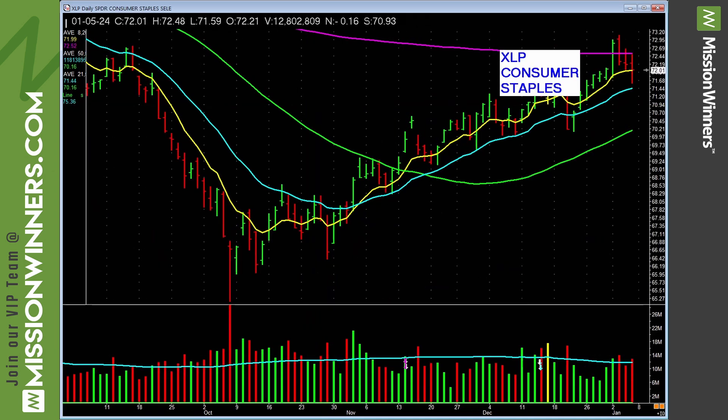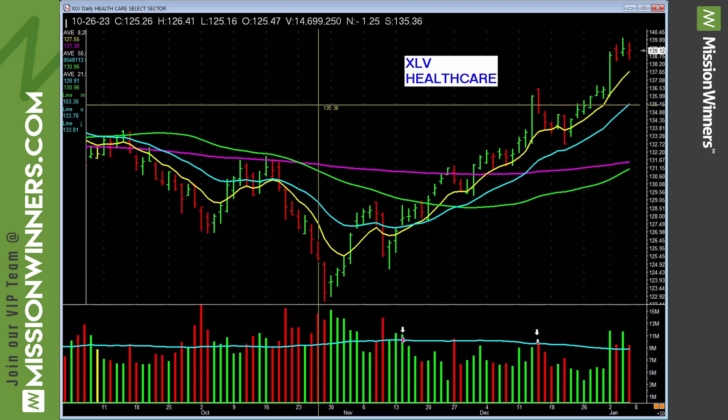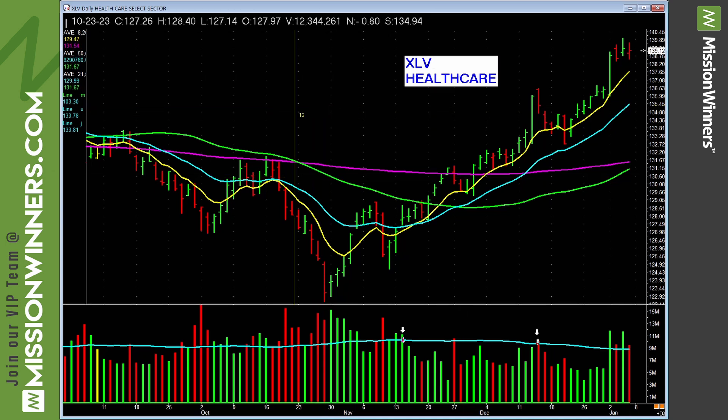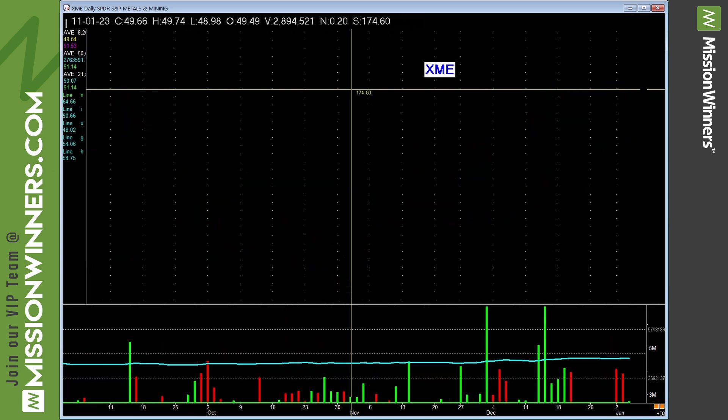Consumer staples is just going sideways, a little sloppy, a little trending up. Healthcare has been acting decent — it's been acting okay for a while, so maybe look at some healthcare stocks. Consumer discretionary was trending nicely but now look at the selling volume — there's a change of complexion in this group, be cautious.